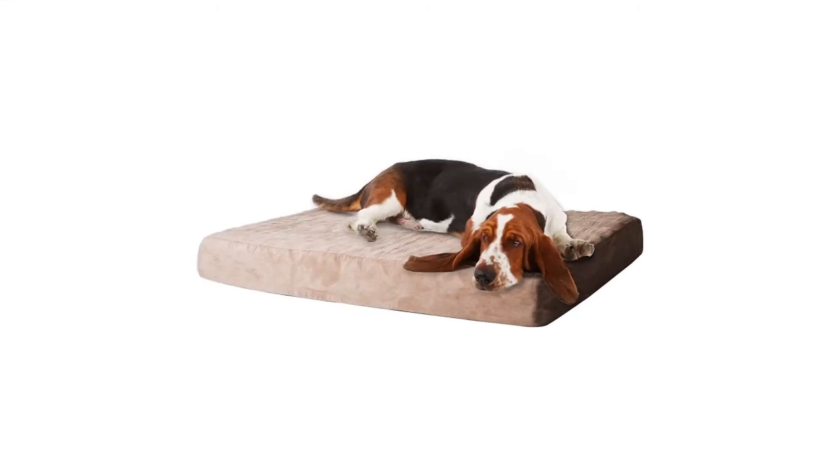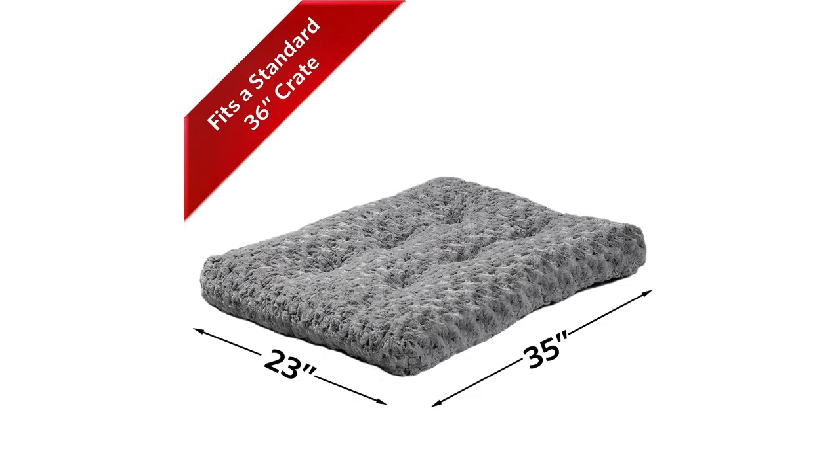The Pet McCannemory foam dog bed with removable cover comes in two different sizes. The Midwest Homes for Pets deluxe pet bed is reviewed at 4.2 out of 5 stars and can be found in two different colors.